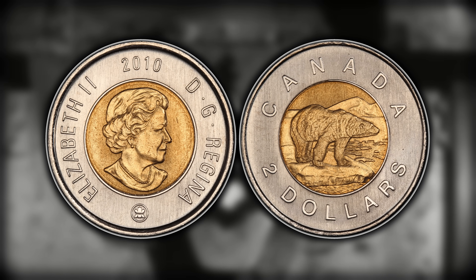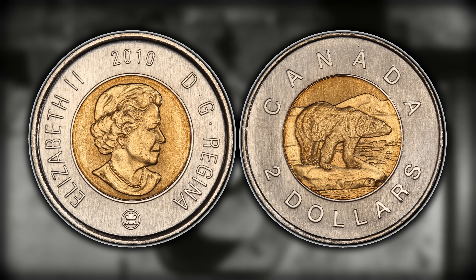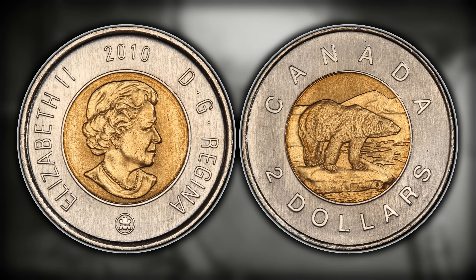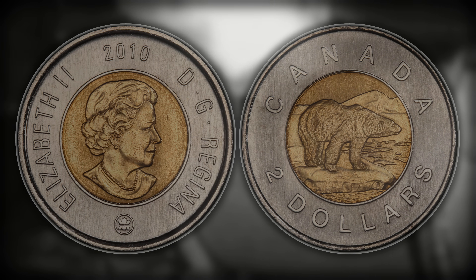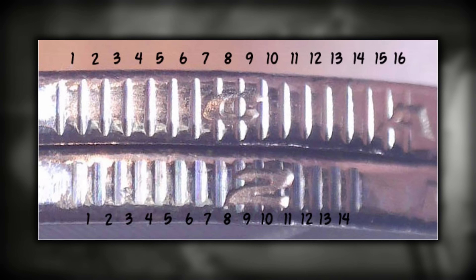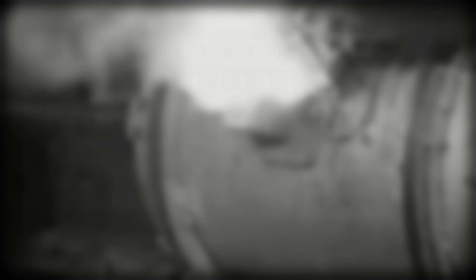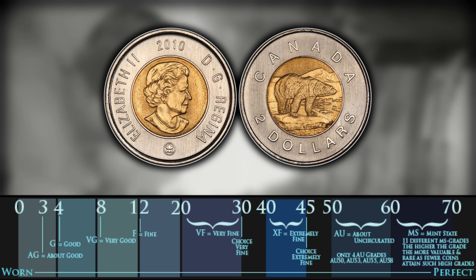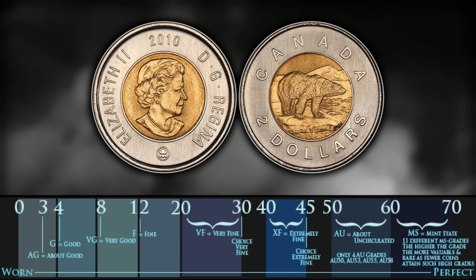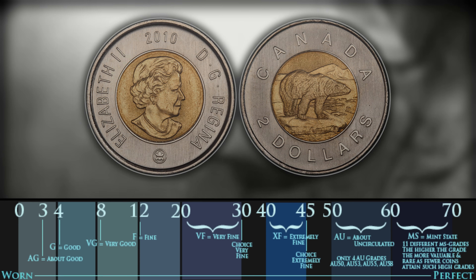Number three on this list is going to be the 2010 toonie with 14 serrations. In the year 2010, they added security features to the toonie, one of which was serrations around the outside rim. The more common of the two varieties will have 16 serrations, but if you count out 14, then you have yourself a fairly rare toonie that can be worth all the way up to $309 for MS66. What you want to do is turn the coin over to the side and count the little notches or serrations and make sure you have 14.